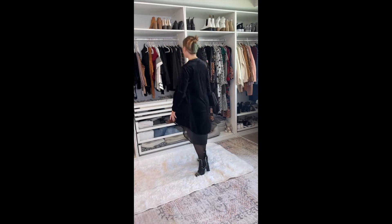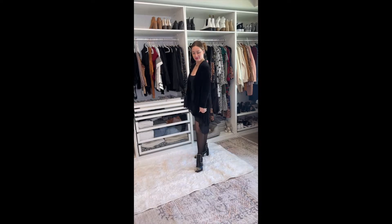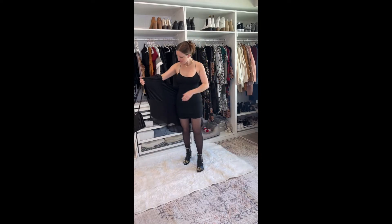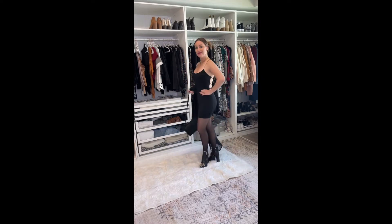Next up, how cute is this little number? It is like this little duster open-front cardigan. I love that the bottom has a really beautiful sheer. I wore some sheer black tights, some gold studded boots that are super edgy and fun, and look at the open back of this dress — super strappy, and wow, it is definitely a must-have.